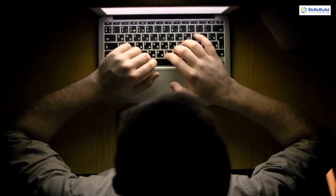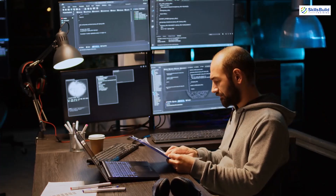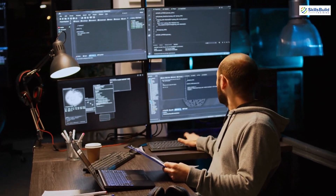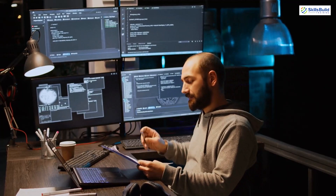Hello everyone. In today's video we are going to talk about how to use ChatGPT to prepare for your helpdesk and desktop support interview. Myself Mohamad Zubair, and this channel is all about showing you how to become a highly paid IT pro really fast.